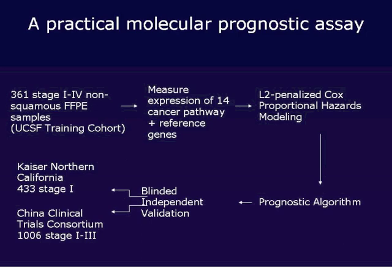We wanted to develop a very practical assay that would give us a prognostic algorithm that could then be independently validated in a blinded clinical fashion in two large cohorts.